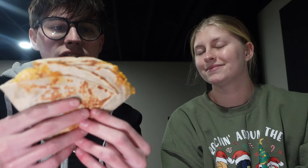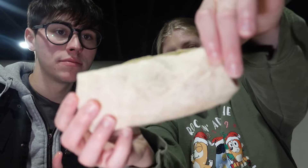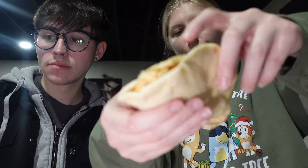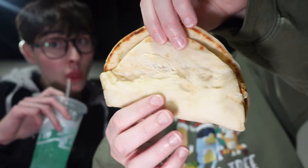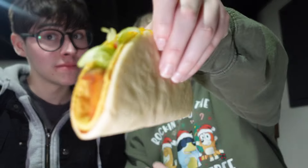I also got this double taco thing that has cheese in between — looks really good, but it's kind of soggy. Those are on the three dollar menu, along with this chicken enchilada burrito. And then this chicken flatbread — we were really confused what it was at first.